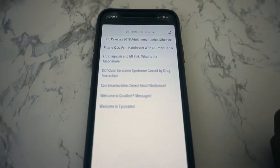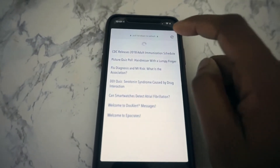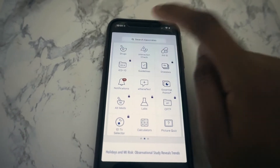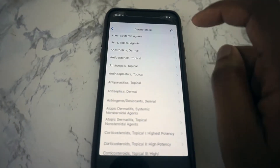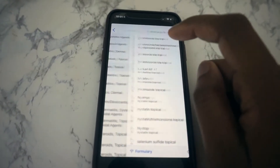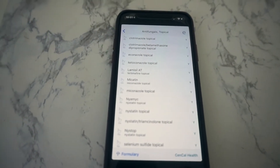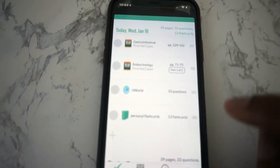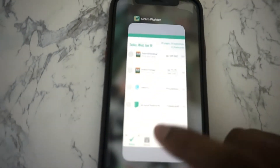The next app I have — I was told about this while in a family medicine clinic — is really helpful when you want to look up drugs, their dosages, and other treatment plans. We always try to practice evidence-based medicine, and Epocrates kind of gives you all of that at your fingertips. I also have the Cram Fighter app on my phone because I set my schedule on my laptop and use the app on my phone as my daily checklist. I cannot recommend this app enough.